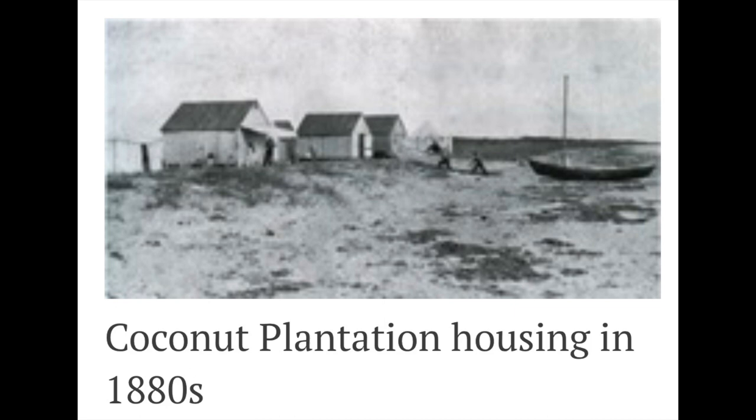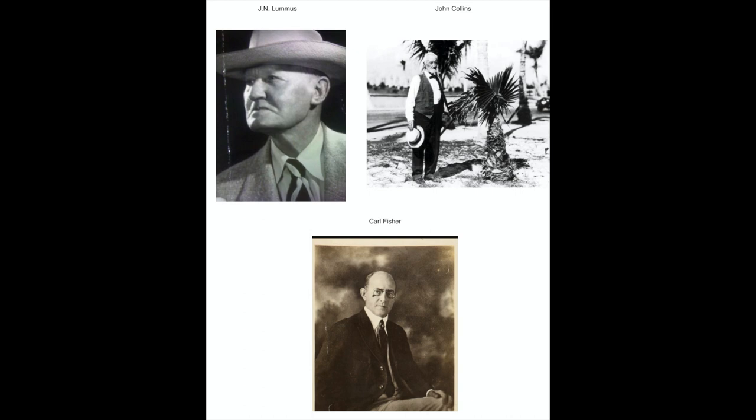In 1886, Charles Lum built the first home on Miami Beach on what is now the 1200 block of Ocean Drive. You would think a coconut plantation would do well, but at the time there were a lot of rabbits and other small mammals on the island, and they ate the young coconut shoots. In 1894, the Lums left their failed venture, and the land came under the control of John Collins, another New Jersey farmer who was one of the investors in the coconut plantation.